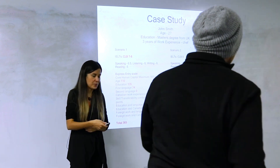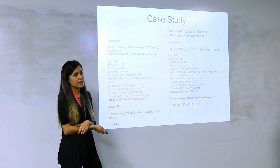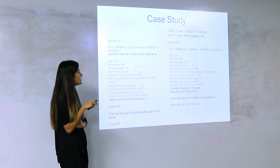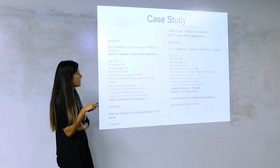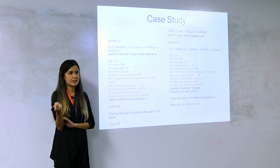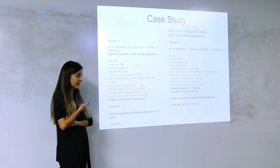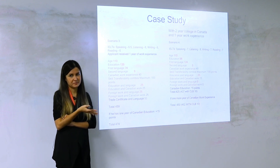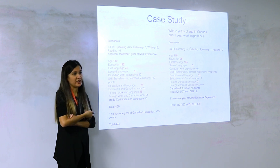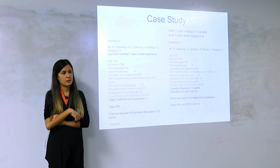Now let's say John Smith doesn't retake the test, but instead works in Canada for a year with the same mediocre CLB 7-8 scores. With one year of Canadian work experience, he gains 70 extra points for work experience and recovers 50 skill transferability points — that's 90 additional points total, giving him 459 points and he'd likely be invited. If he also studied in Canada for a year, that adds another 15 points. The lesson: either have a great combination of factors, or aim for top language results.